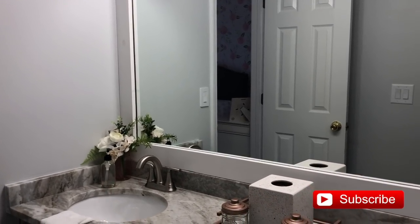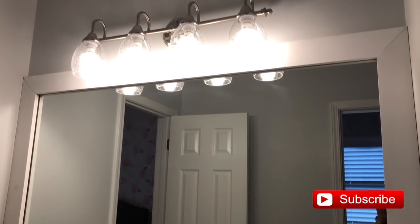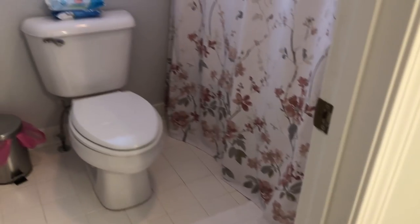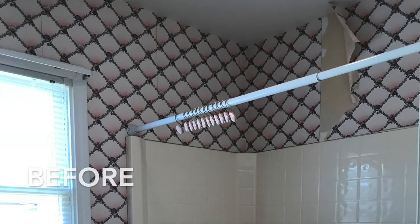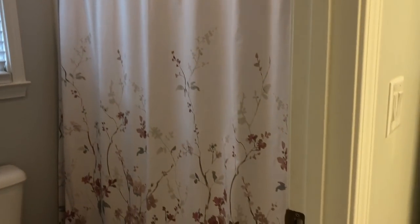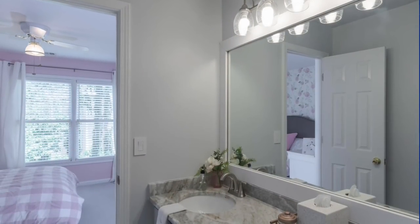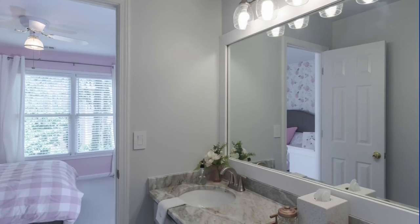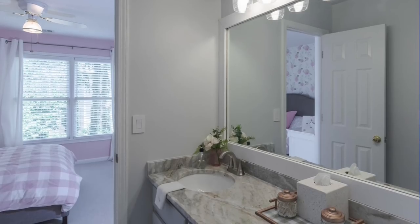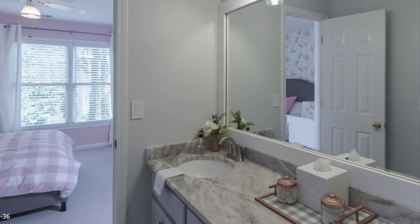We really enjoyed this space before we left. Here is what the shower area looked like after we removed all that wallpaper — it was such a huge difference. The great thing is that we did not have to replace the tub because it was still in pretty good condition. This space looks so spa-like and dreamy and clean and airy, and I can't wait to get started on my girl's bathroom in this house and give them a beautiful space like this as well.